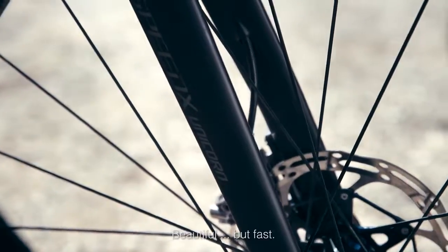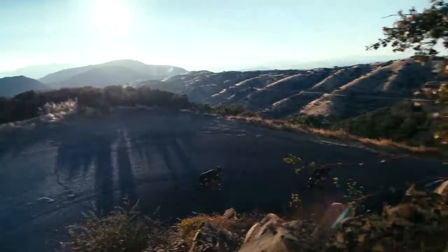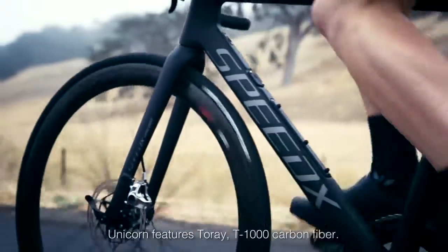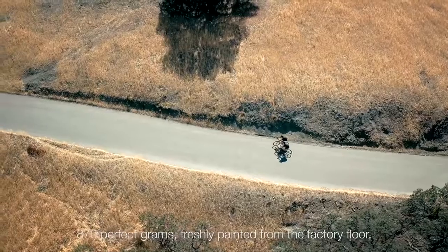Beautiful, but fast. So fast. Designed in partnership with FiberTech, the Unicorn frame features Touré T1000 carbon fiber, 870 perfect grams, freshly painted from the factory floor.